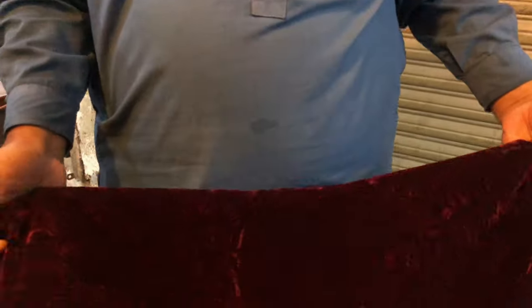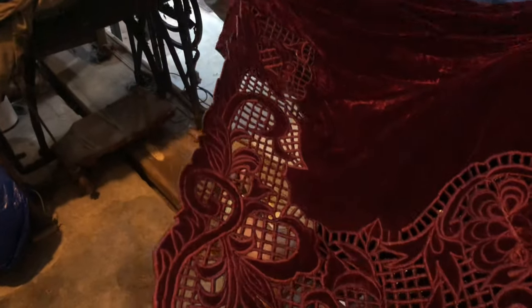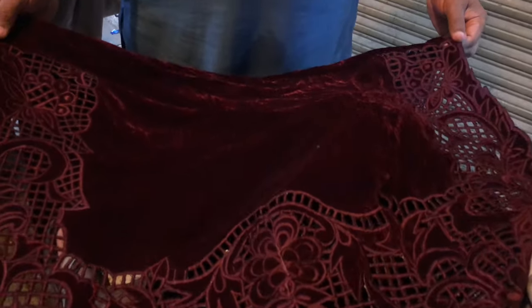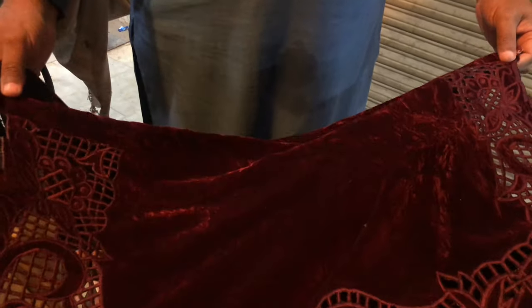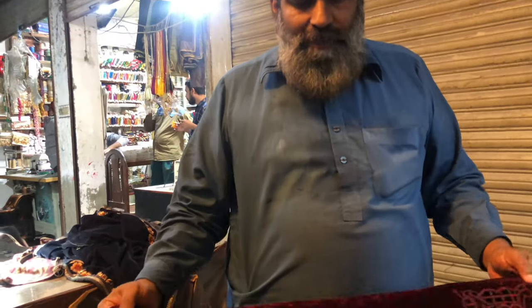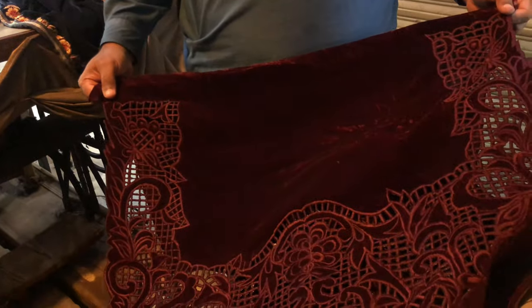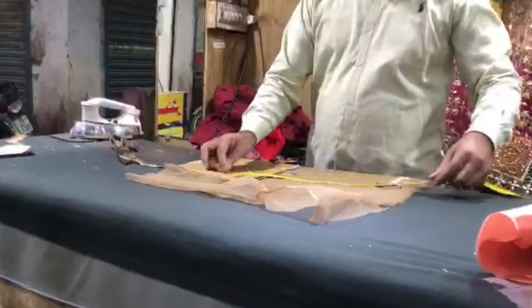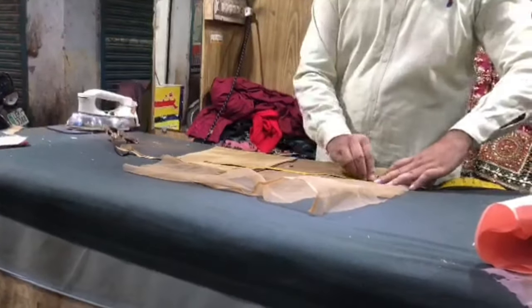Yeh meri apni preference thi ke maine ek color light rakhwaya tha. Maine different markets visit ki thi — Liberty, Patta Gali — lekin wahan yeh kaam bahut expensive ho raha tha. Main yahan par unka number share kar dungi, aapne unhe contact karna hai aur yeh bazar zaroor visit karna hai. Ab baari hai iski stitching karwane ki — tailor ko de diya aur within one week yeh mujhe taiyar ho kar mil gaya.